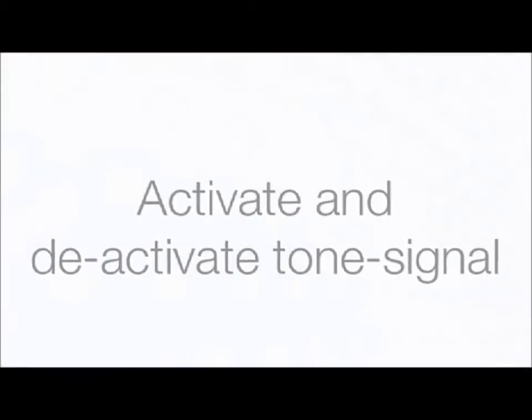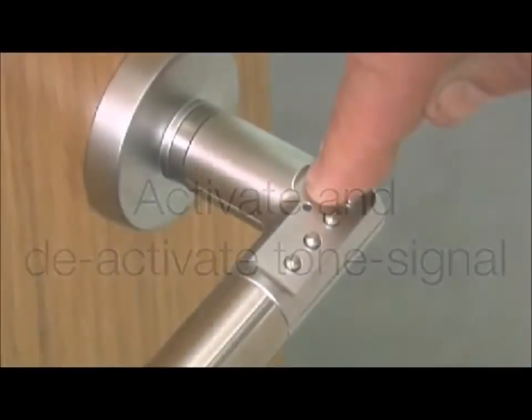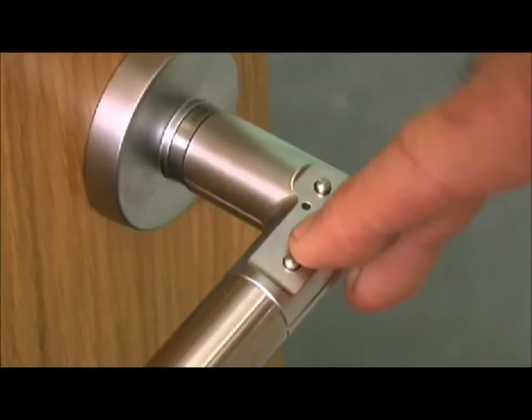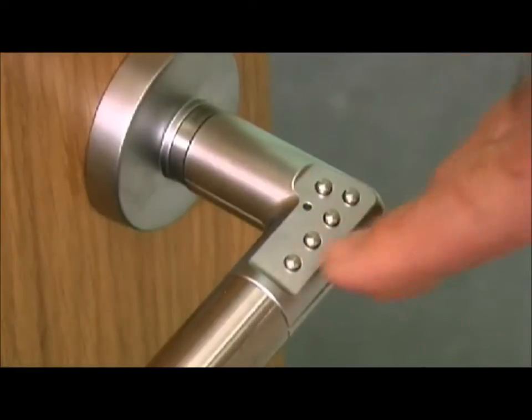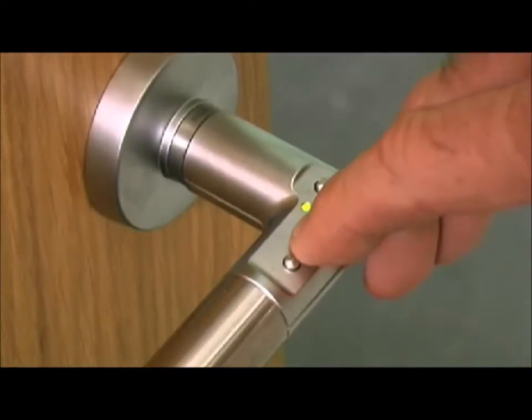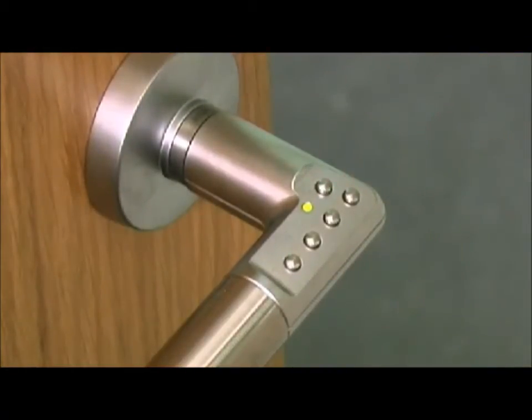How to activate and deactivate the tone signal. Enter your administration code by first pressing the padlock key for a red starting light. Key number 2 holds the memory for the tone signal. Press key number 2 for activation or deactivation of the sound. A green light appears for 15 seconds; when it goes out, the function is activated or deactivated.